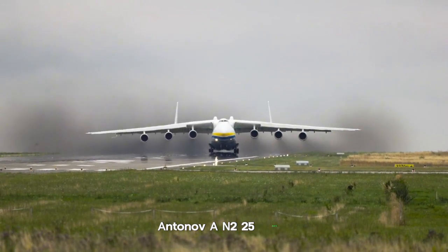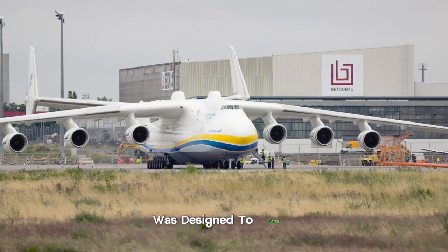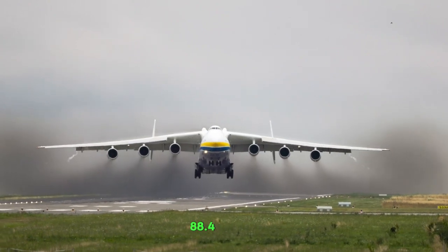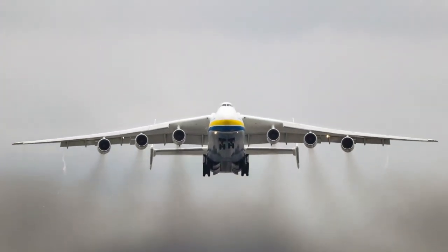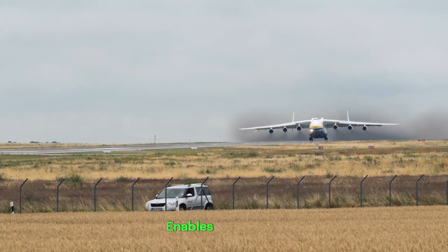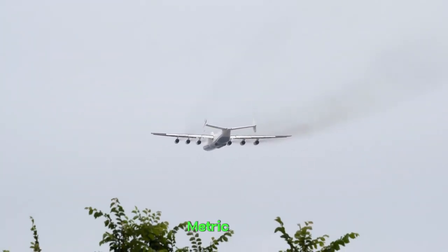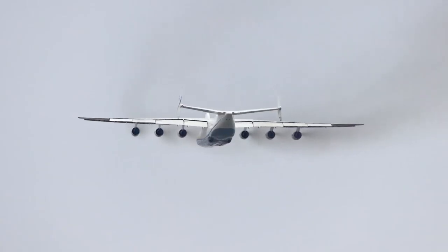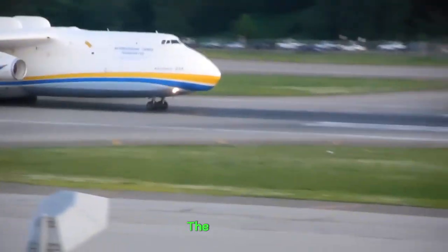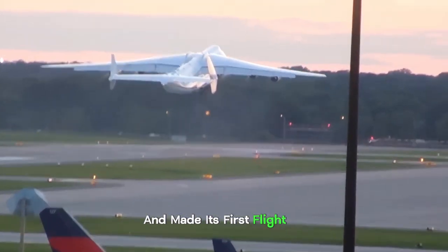Antonov An-225 Mriya. The Antonov An-225 Mriya is a colossal cargo aircraft designed to carry heavy and oversized payloads. It is the world's largest and heaviest airplane, with a wingspan of 88.4 meters (about 290 feet), a length of 84 meters, and a height of 18.1 meters. Its maximum payload capacity is about 640 metric tons — no other aircraft can carry this amount of load. It is powered by six turbofan engines, which allow it to carry massive payloads over long distances. The Antonov An-225 was originally developed in the 1980s in the Soviet Union and made its first flight in 1988.